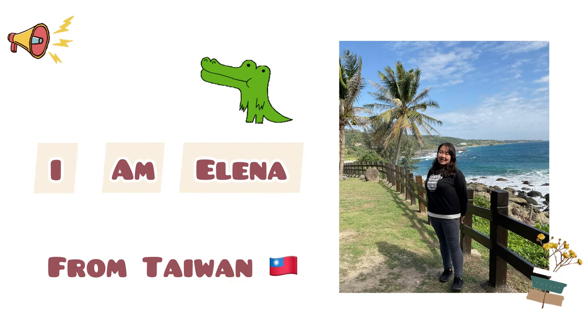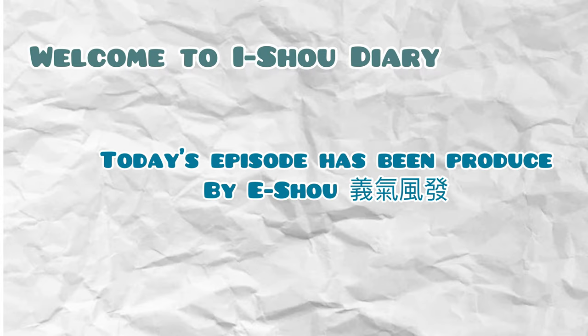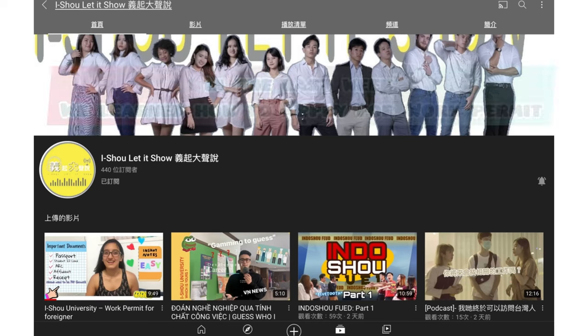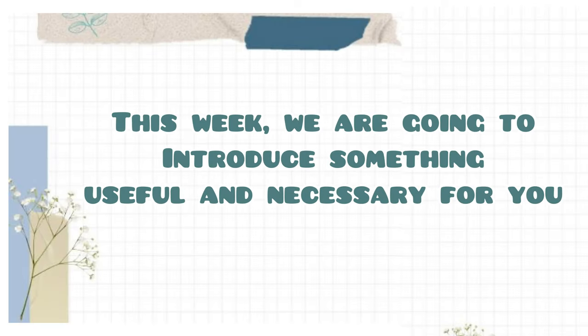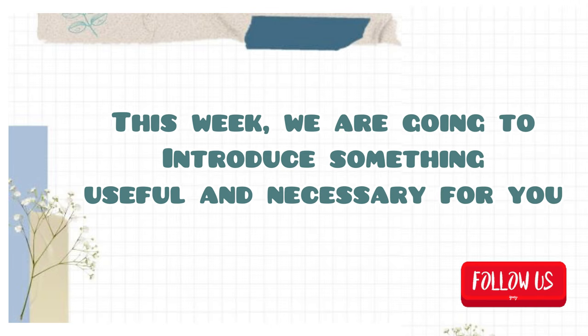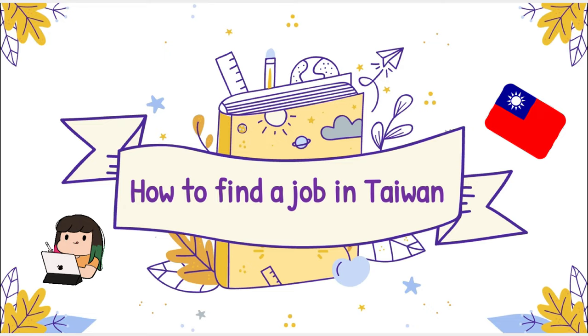Hello everyone, I'm Elena from Taiwan. Welcome to Yishou Diary, and today's episode has been produced by Yishou Yiqi Feng Fa. In the last week, we learned how to apply for a work permit. This week, we are going to introduce something useful and necessary for you: how to find a job in Taiwan.